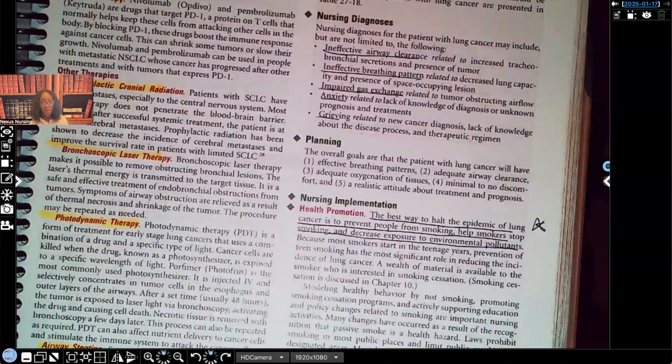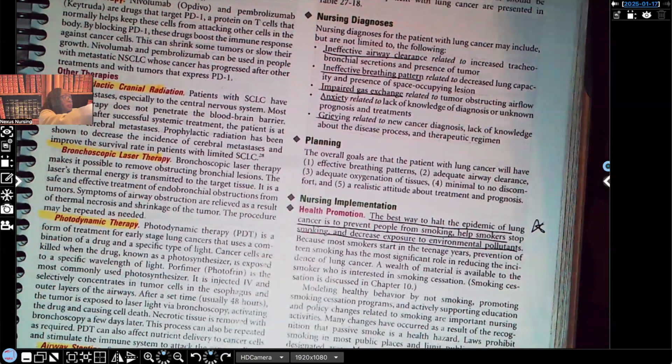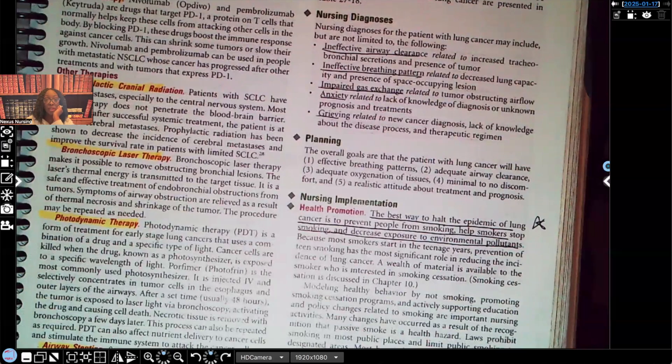Nursing diagnoses include ineffective airway clearance, ineffective breathing pattern, impaired gas exchange, and grieving — which all makes sense for a patient with lung cancer. For nursing implementation, I've underlined and starred this: the best way to halt the epidemic of lung cancer is to prevent people from smoking, help smokers stop smoking, and decrease exposure to environmental pollutants. Prevention is always better than treatment — always across the board. That is the most important thing you need to know when it comes to lung cancer.